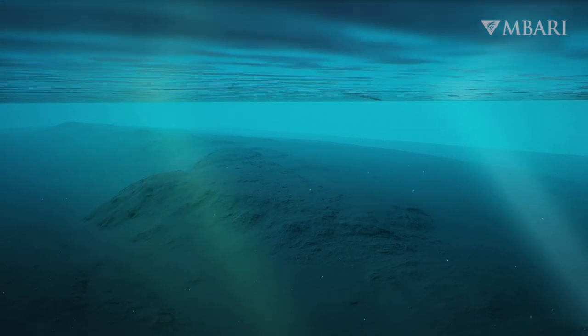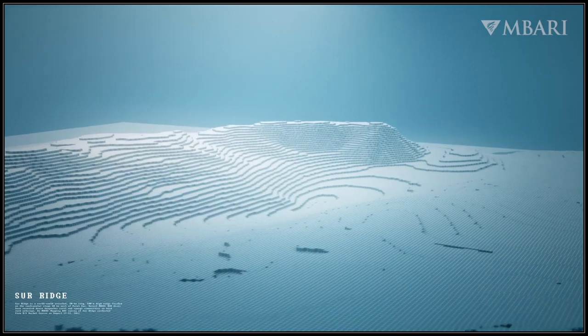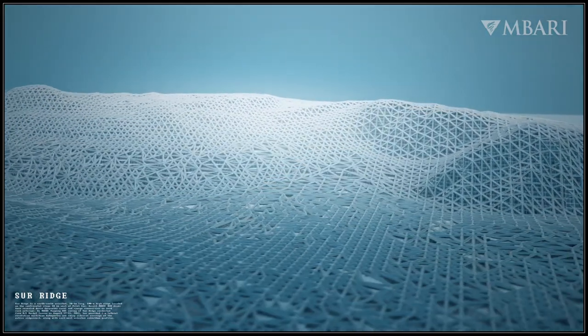MBARI is working to create maps of Sur Ridge to better understand this unique ecosystem. Ship-based sonars map large areas at 25-meter resolution and are good for navigation.